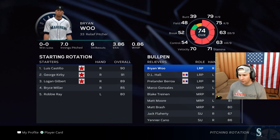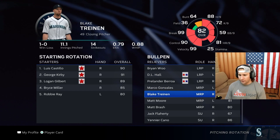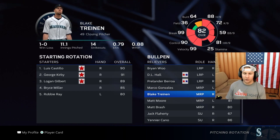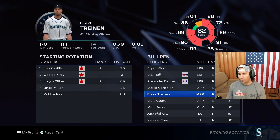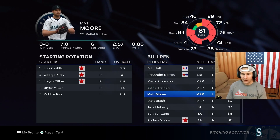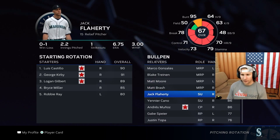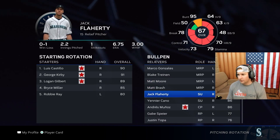Moving over to the bullpen — I know it's spring training so we've got a lot of guys in here — but Brian Woo will probably be in there. Blake Trinen: we went out and made some trades and big signings for our bullpen. Blake Trinen is going to be a big piece of that. We picked up a lefty, Matt Moore, to come in and do some work.